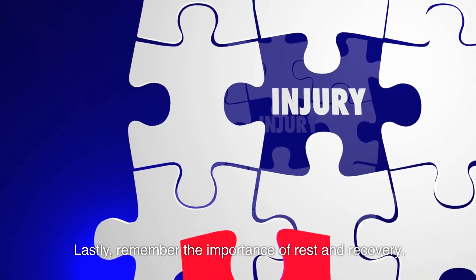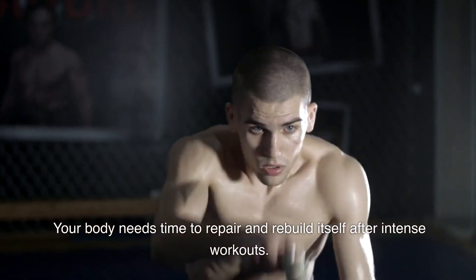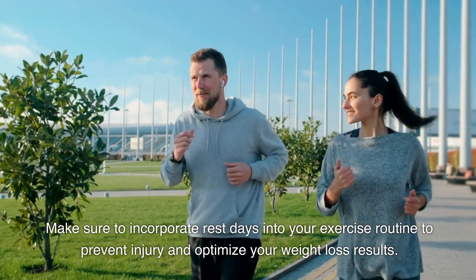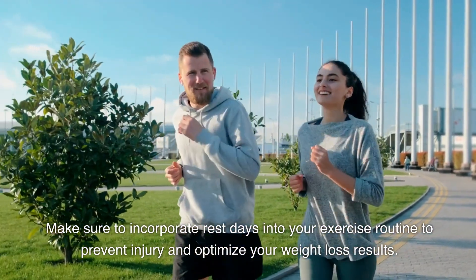Lastly, remember the importance of rest and recovery. Your body needs time to repair and rebuild itself after intense workouts. Make sure to incorporate rest days into your exercise routine to prevent injury and optimize your weight loss results.